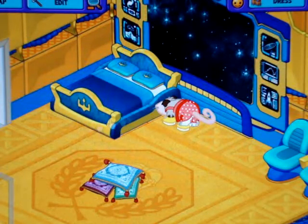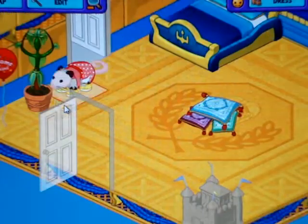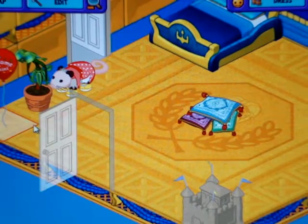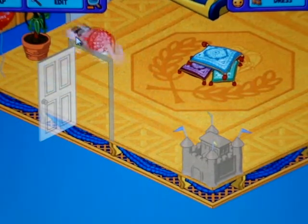Then we have her bed, which came in a different room theme but it matched, so I decided to buy it. And then her strike a pose plant — kind of creepy. Then we also have her welcome balloon and another little poster or window up there.